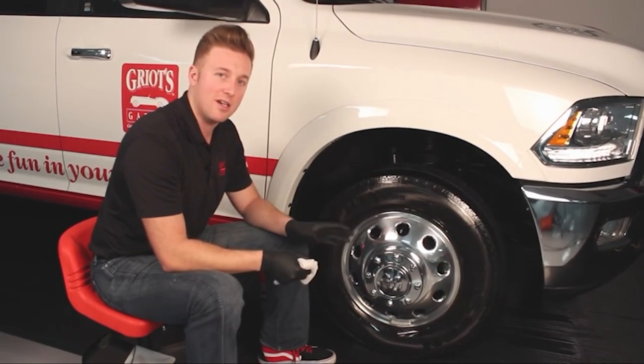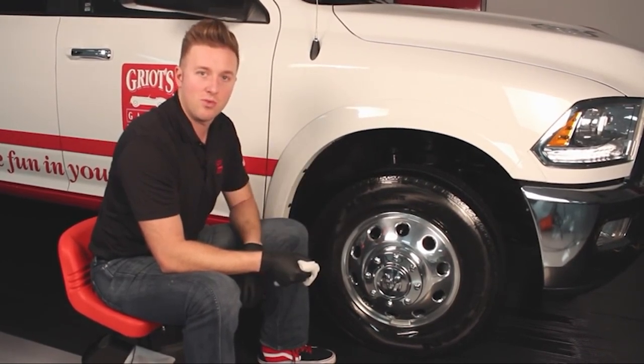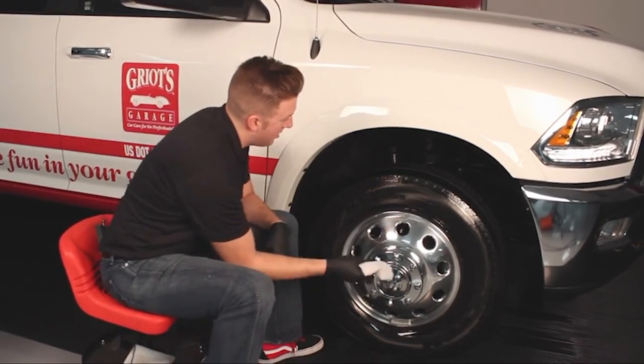However, applying too much can create slinging around your fenders and panels, so you may want to spray it on a pad applicator instead of directly on the tires. It may also sling if you don't let it sit a bit before driving. That's all for today. We upload auto product review videos every single day, so don't forget to subscribe and hit the bell icon for upcoming video notifications.